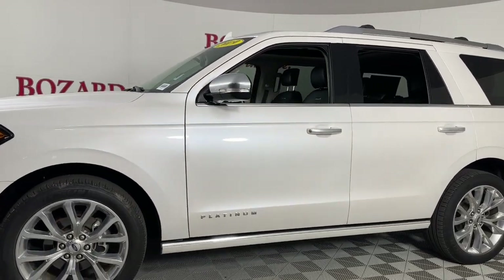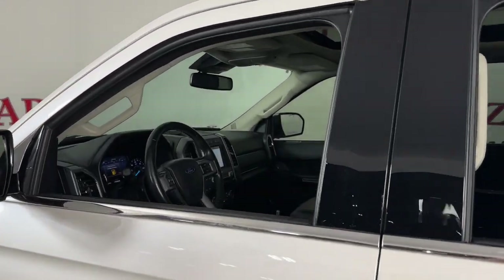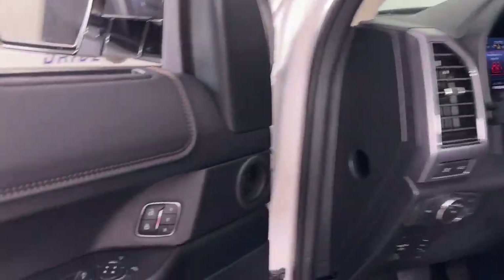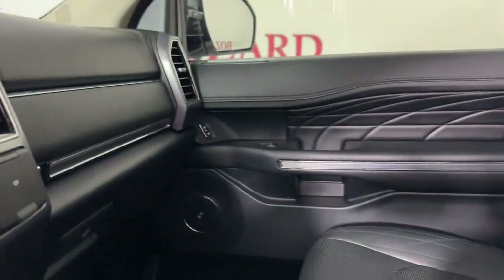Go big. Go bold. Go beautiful. This rugged and luxurious Expedition delivers full-size SUV capability, premium amenities, and the latest driver assist and infotainment technology all wrapped in a sleek, modern package.